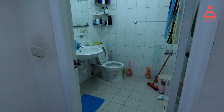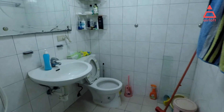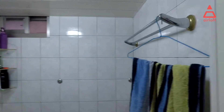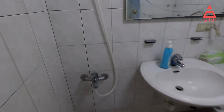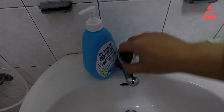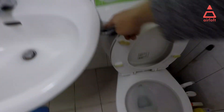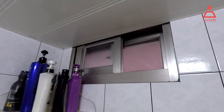Let's see the bathroom. It is shared by two people. There is a window, hangers, a toilet, a sink, and a shower head right here. There is also an outside window.